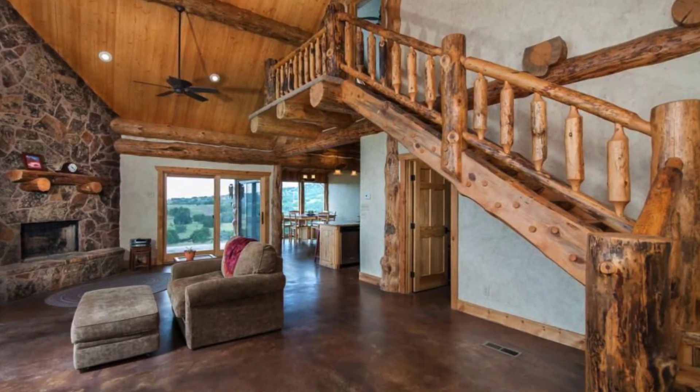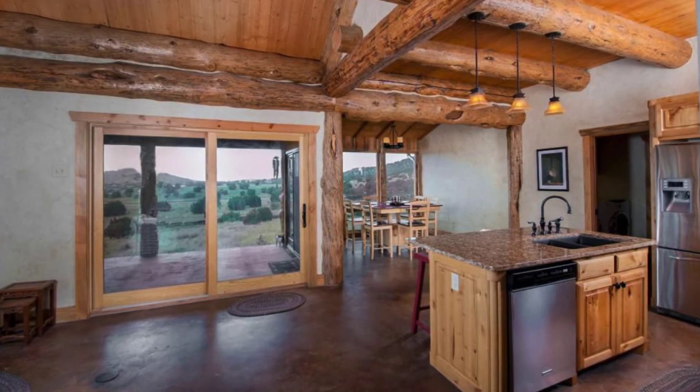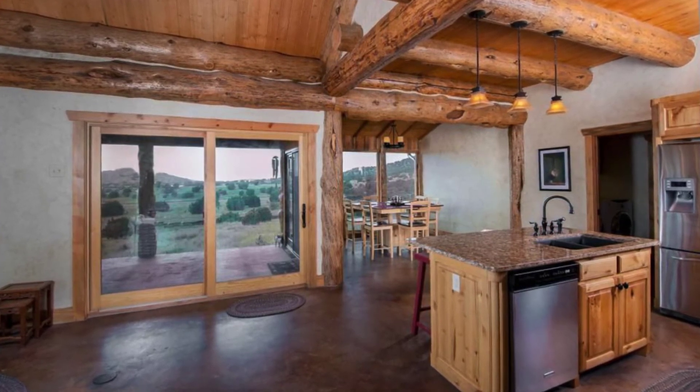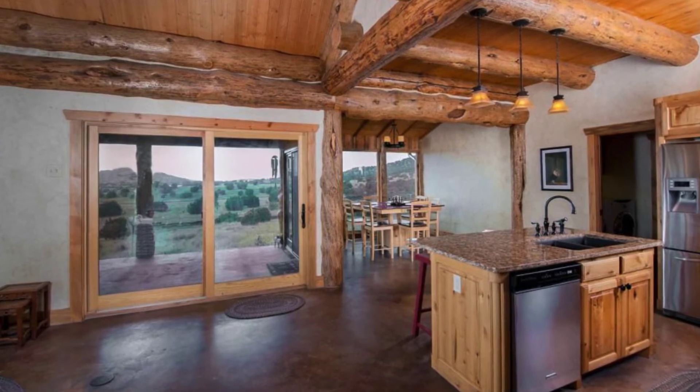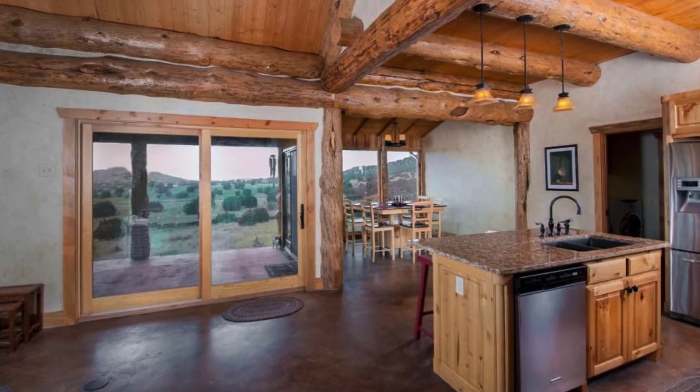They build all of the loghouses from the ground up with all high-quality building materials. As you can tell from the photos of the Alpine Loghouse in their website gallery, they pay keen attention to detail, working in some really beautiful features.